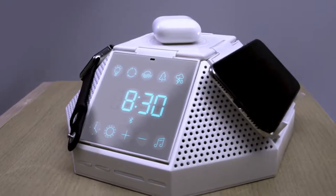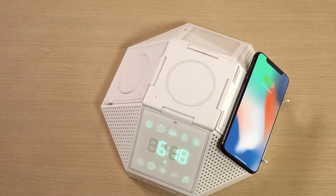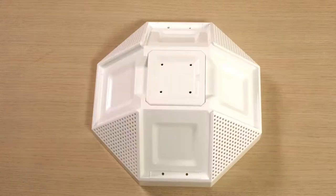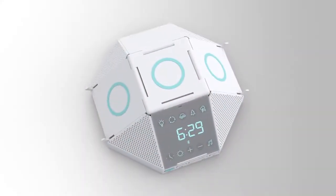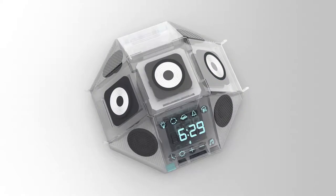Hypercube is engineered to fast charge both Apple and Android devices, so you can charge your new iPhone, AirPods, and Apple Watch all at the same time, or your Galaxy S, Galaxy Note, and LG G6. Whatever your preference, the 10-watt wireless charging pad on Hypercube can charge your phone up to two times faster than standard wireless chargers.